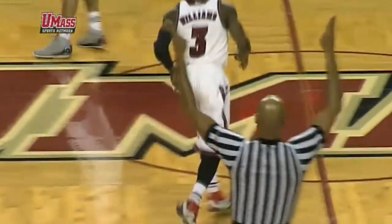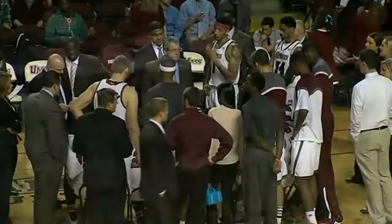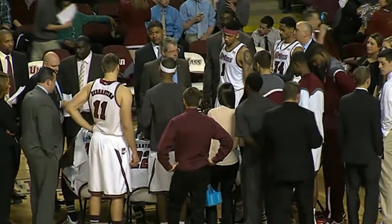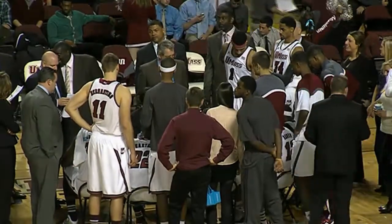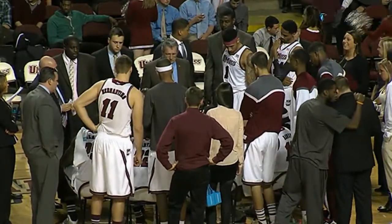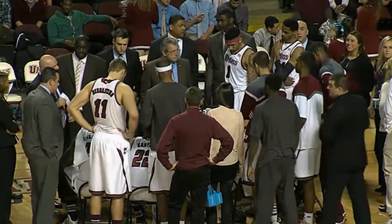Chaz Williams for UMass — already three points and four assists. UMass, though, trailing George Mason 18-15. 11 minutes, 45 seconds remaining in the opening half. This Atlantic 10 contest — through nine games, George Mason one and eight, UMass six and three. Minutemen trying to tie in the conference standings for third place.